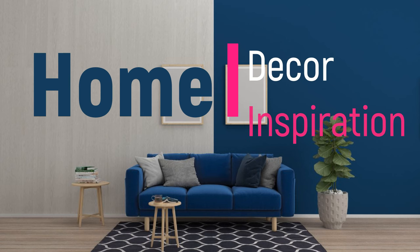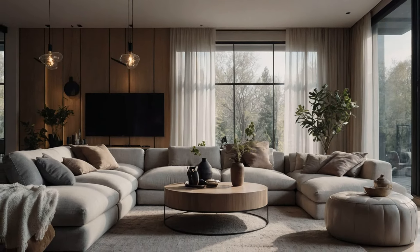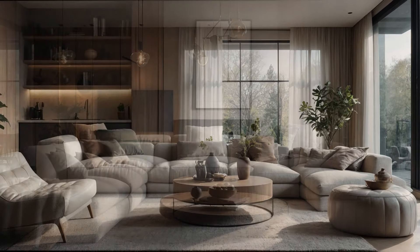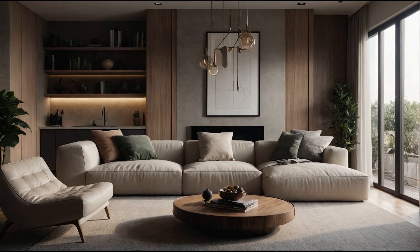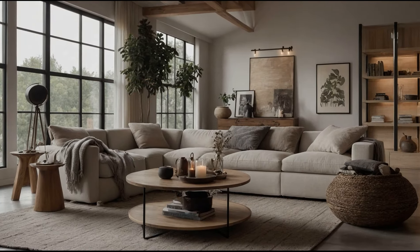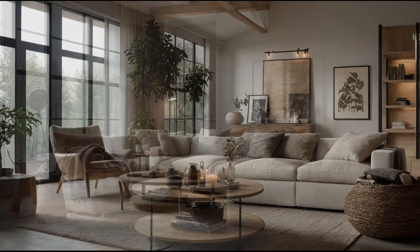Welcome to Home Decor Inspiration, the ultimate destination for all things interior design. Creating a cute and inviting home decor is all about infusing your personality into your living space while maintaining a balance between aesthetics and functionality. Whether you're decorating a cozy apartment or a spacious house, there are countless ideas to help you achieve a charming and whimsical atmosphere. Here's a comprehensive guide to inspire your cute home decor journey.